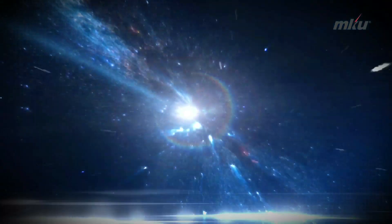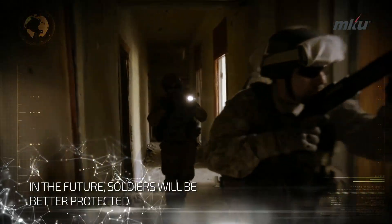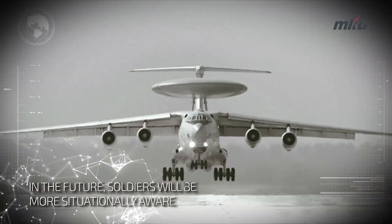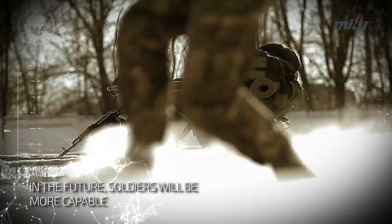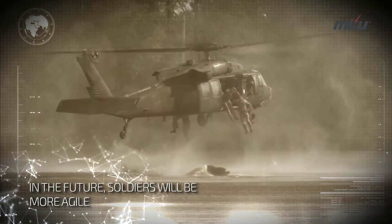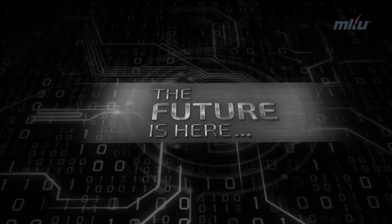What's in store in the future? In the future, soldiers will be better protected, more situationally aware, more capable, and more agile. The future is here.